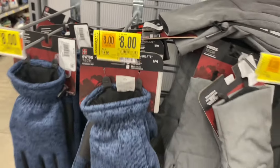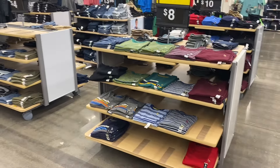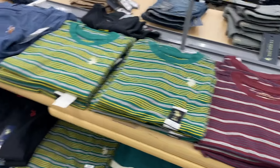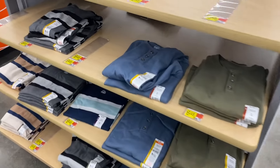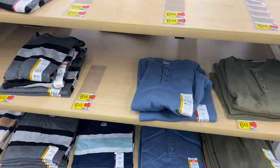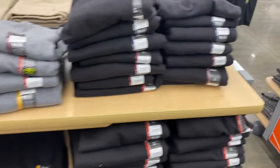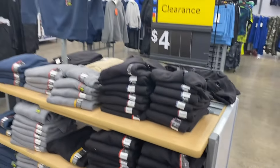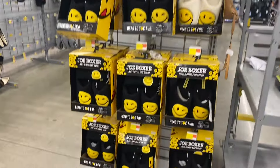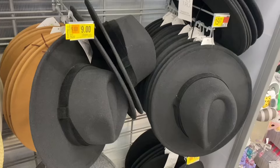They also have all these boys' clothes on clearance — US Polo Association shirts going for eight dollars, and Wonder Nation pants, crew necks, and button-downs all going for four dollars. They also have Athletic Works boys' sweatshirts for only four dollars. These are finally on clearance — I've been waiting forever — they were $20 and now they're $13. They also have women's Time and True hats on clearance for nine dollars.